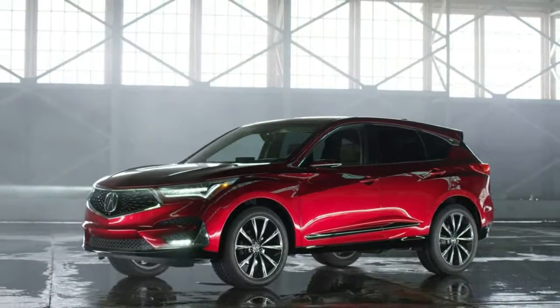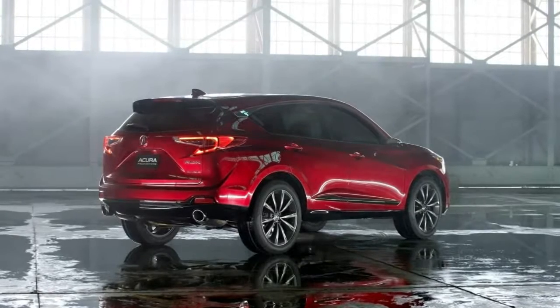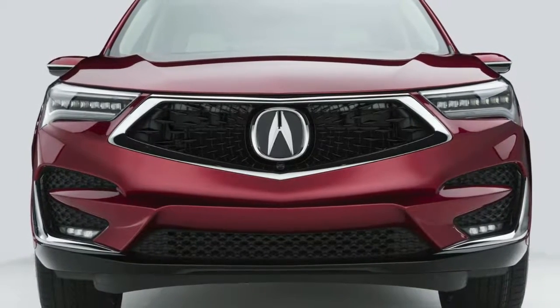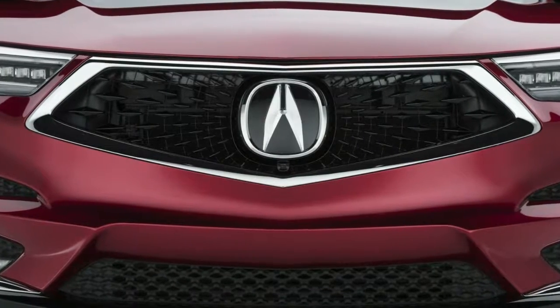The 2019 RDX prototype also includes brushed aluminum and wooden trimmings. Additionally, Acura says the RDX comes equipped with the best seats it has ever produced, complete with 16-way power adjustability and 4-way lumbar support.